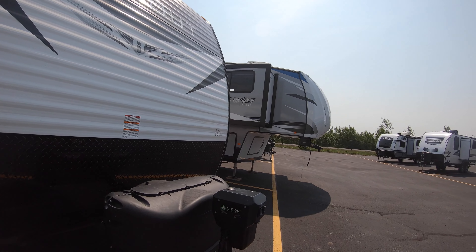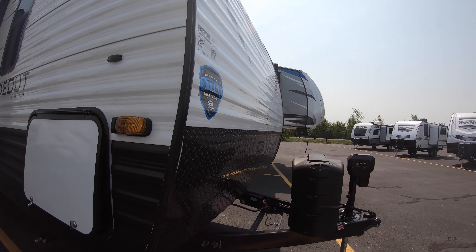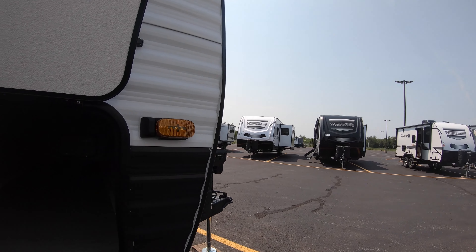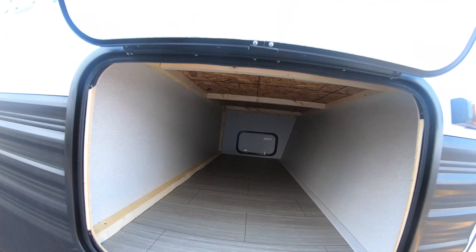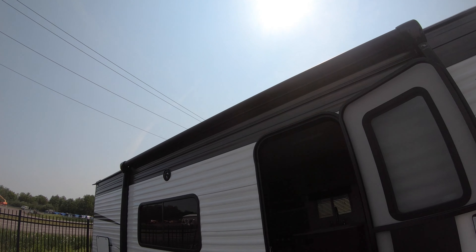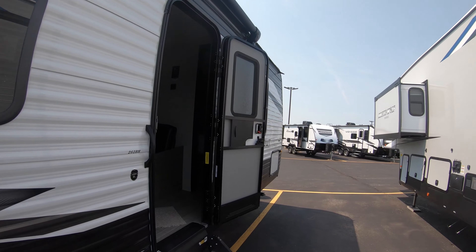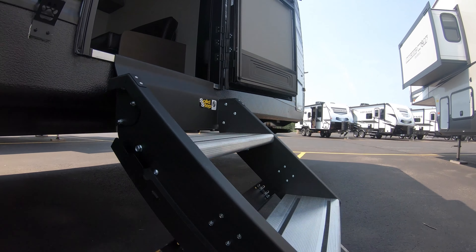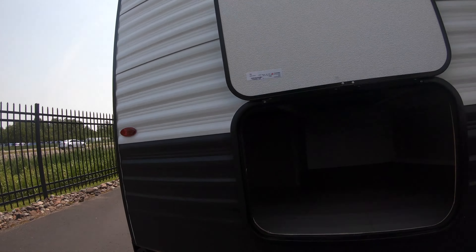Starting up front: power tongue jack, dual LP tanks, a brand new battery on board. Nice pass-through storage — bring a lot of cargo with you. Nice big power awning, LED lighting, outdoor speakers.